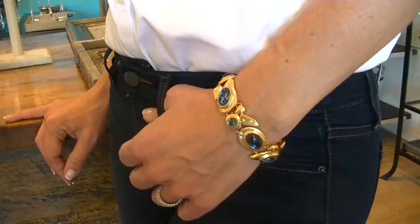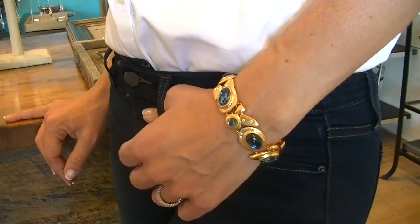Then add another bracelet to add a little bit more color to your outfit. I love how this blue goes back with denim, so you look like you have a really put-together, well thought-out outfit.